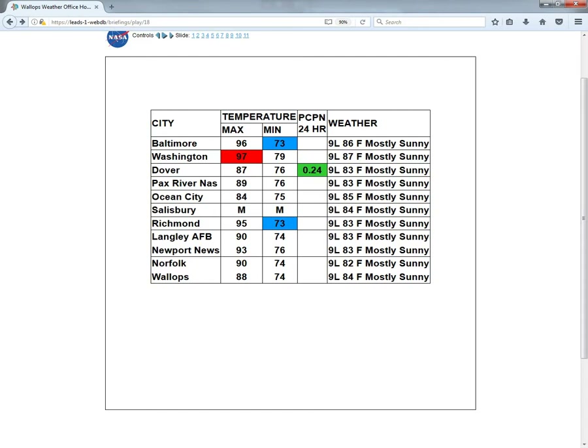Taking a look at our conditions as of 9 a.m., we are seeing temperatures warm up quite a lot as we go into this morning, with the heat index already peaking at 100 degrees as of the 10 a.m. hour here at Wallops. As of 9 a.m., most locations are seeing temperatures in the mid to upper 80s across the region under mostly sunny skies.